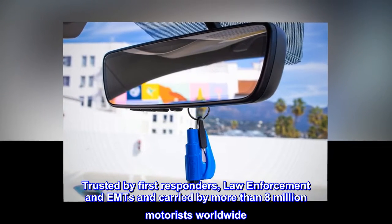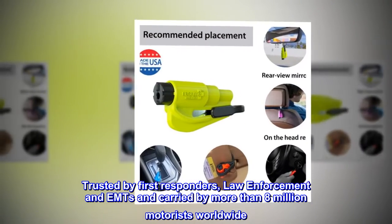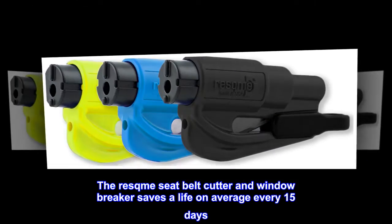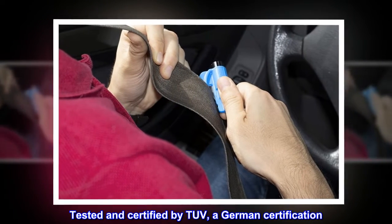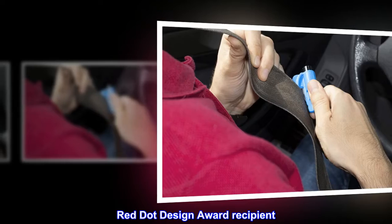Trusted by first responders, law enforcement and EMTs, and carried by more than 8 million motorists worldwide. The Rescue Me seatbelt cutter and window breaker saves a life on average every 15 days. Tested and certified by TUV, a German certification. Red Dot Design Award recipient.